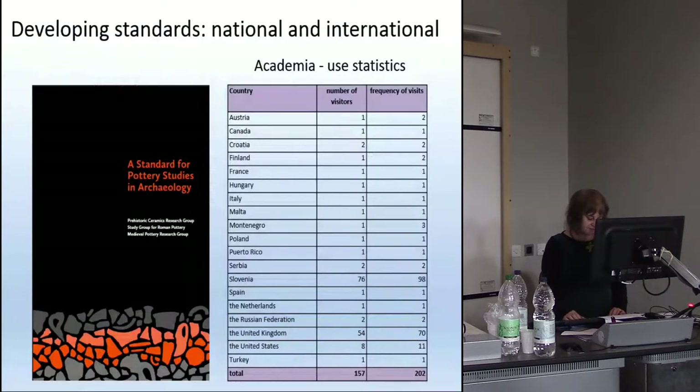Standards and standardisation are important for big data studies, whether within Britain as on the Roman Rural Settlement Project, or for international research such as the Samian database mentioned earlier. The three British period pottery groups have collaborated to produce guidance. While this is intended for British use, we'd be very happy for it to be used elsewhere and adapted as needed. It's accessible online through Academia and through the three pottery group websites. It's being accessed quite widely through Academia, though mainly by individual researchers — and it seems to be a very big hit in Slovenia.